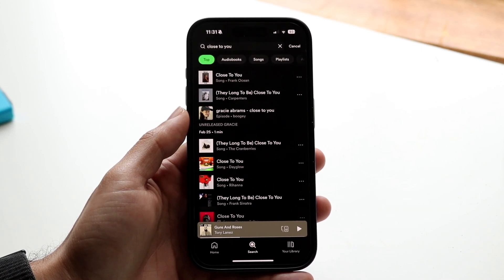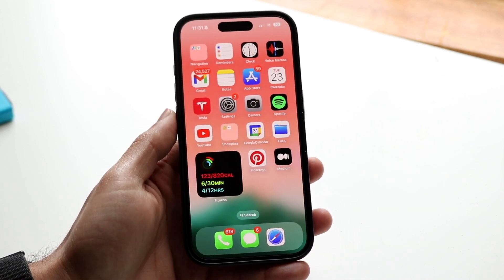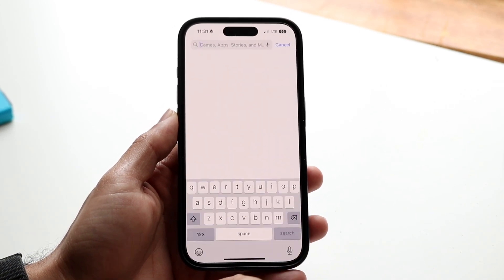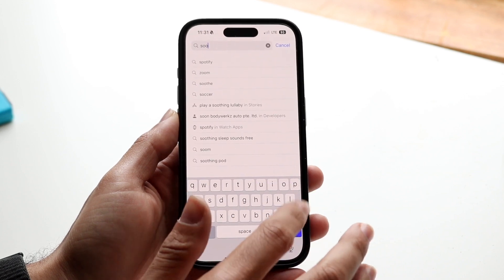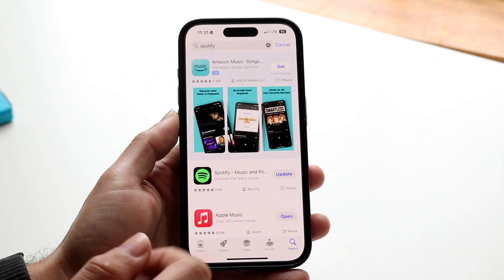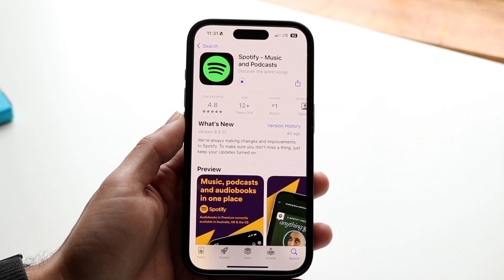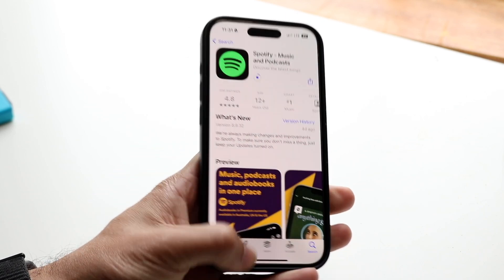If you do that and it's still not working, another thing that may be causing the problem is that you may be on a very outdated version of Spotify. All you're going to have to do is make your way into your app store, click on the search bar, and search up Spotify. Click on Spotify like you normally would and update the application. For a lot of people, that's the easiest way to fix this problem — just update it and then try again.